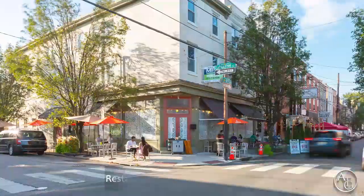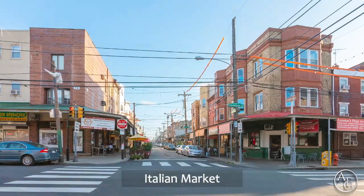Welcome to 925 Catherine Street in beautiful Bella Vista, with amazing walkability to restaurants, parks, public transit, and the Italian market.